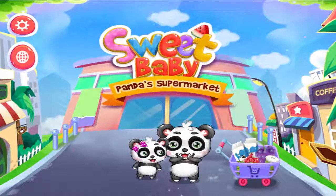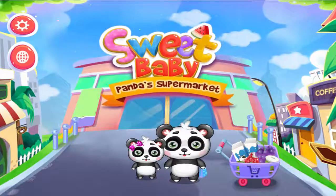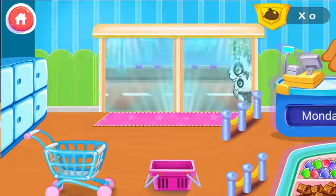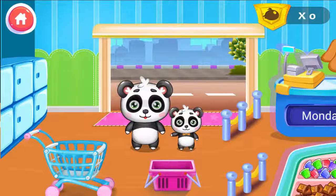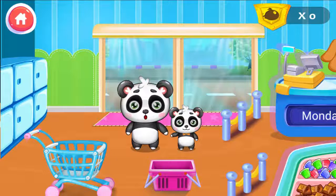Panda's Supermarket. Hi, good morning. I need to shop some grocery. Pop Mom, can you help me?